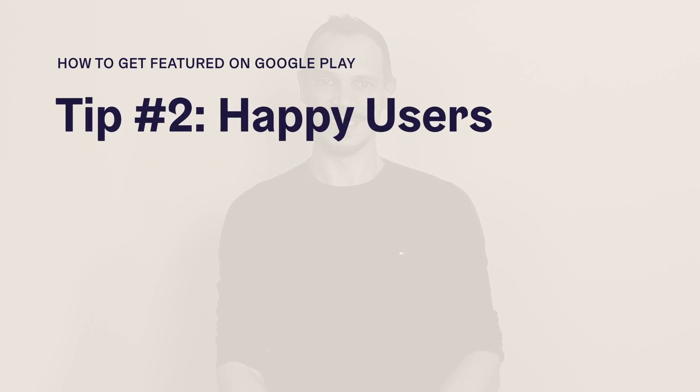The second ingredient is to have happy users. You want to build an app where users are coming back on a regular basis. Ideally, your app has a daily use case, meaning users are opening it on a day-to-day basis. This is important because you will have awesome retention rates, and retention rate is a very important signal to Google that your app is something users care about and keep coming back to use.